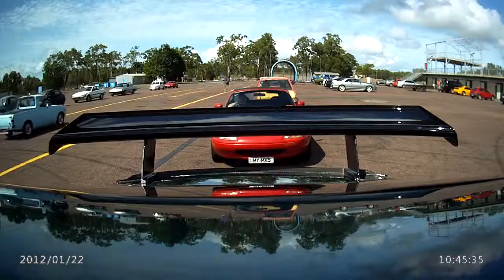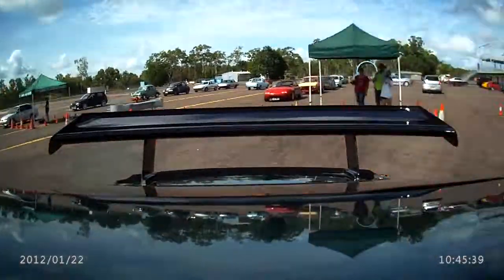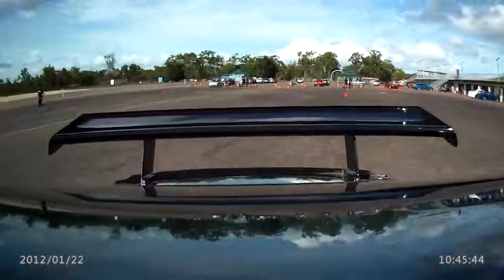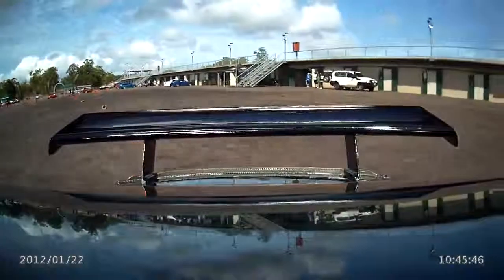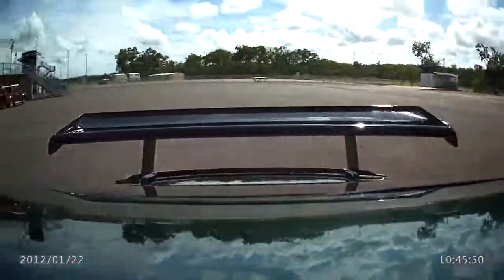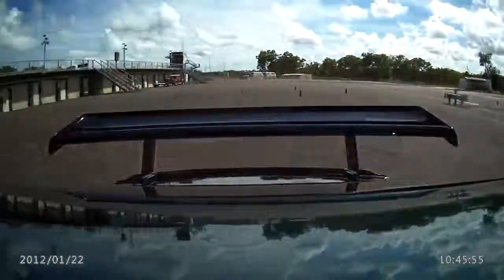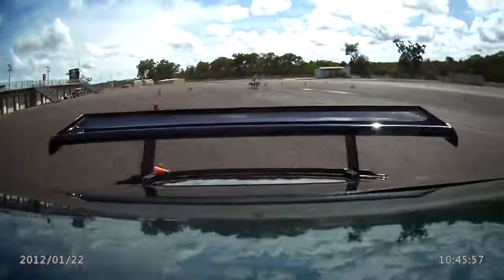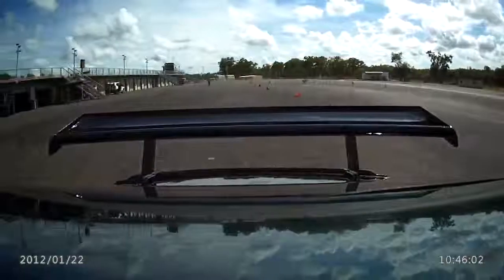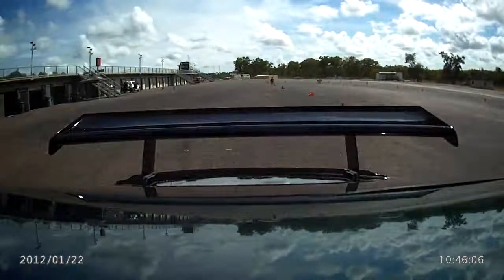Are you ready Anthony? We're going to take a wider line, 25 feet, still restricted.